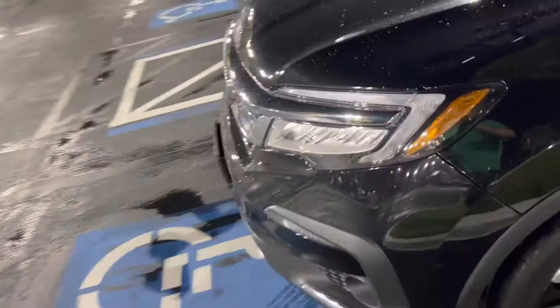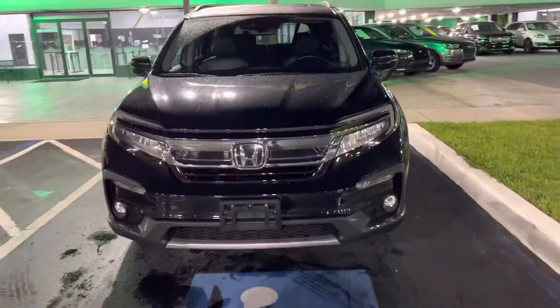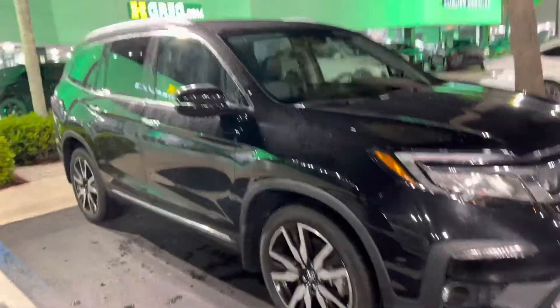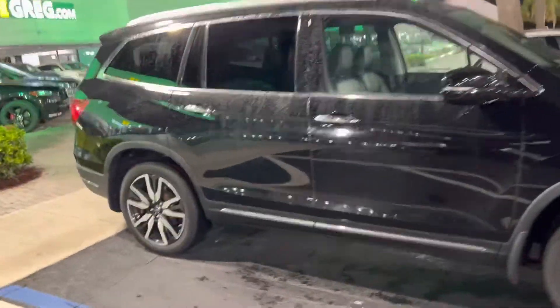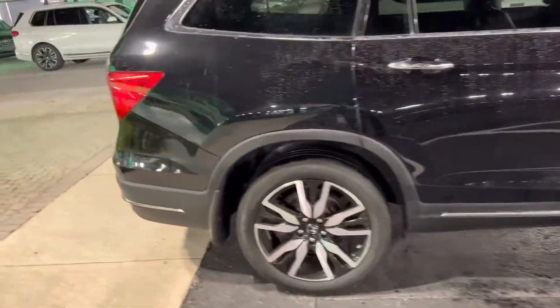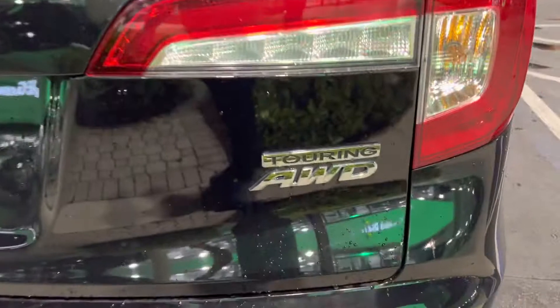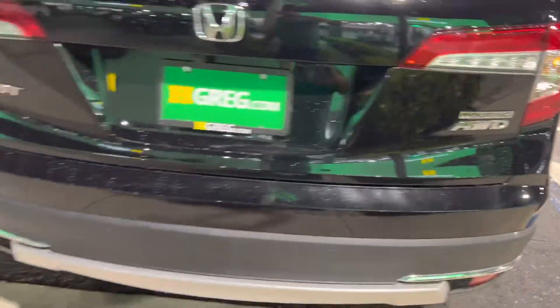Have a wonderful day. We show you the Honda Pilot, very nice black and black Touring package. Thank you for watching. Have a wonderful day — if you need a nice all-wheel drive Honda Pilot Touring, come see us.